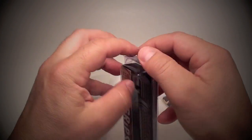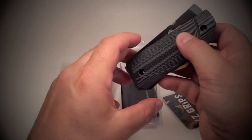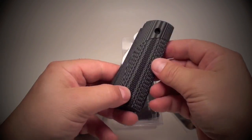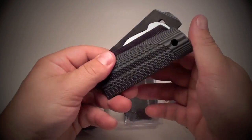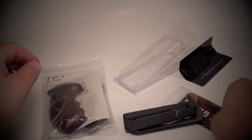The VZ grips are ETC black gray G10. They are standard thickness. I had them put the beveled edge on there with the Super Scoop. Non-Ambi, just beautiful grips. Really good for carrying or good for competition too. Big fan of VZ grips. And a set of O-rings right there.